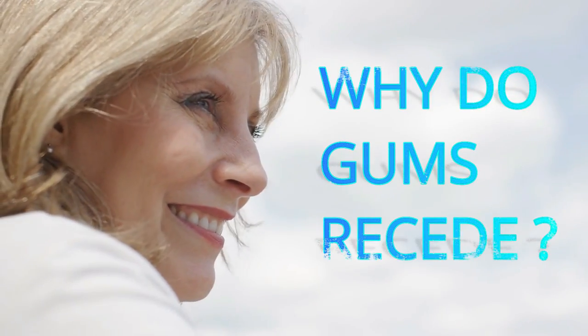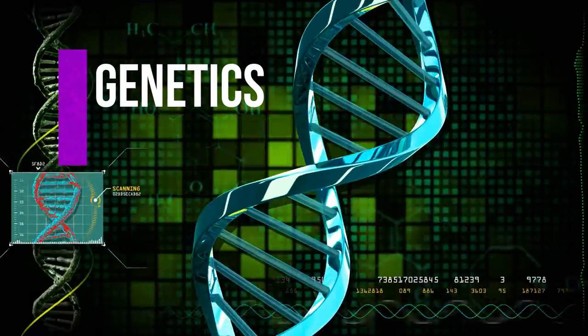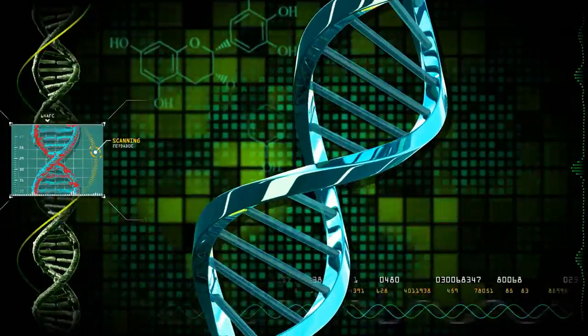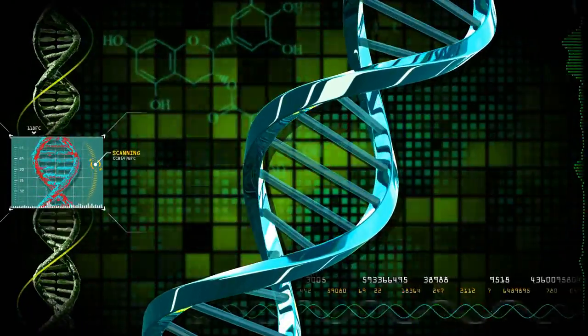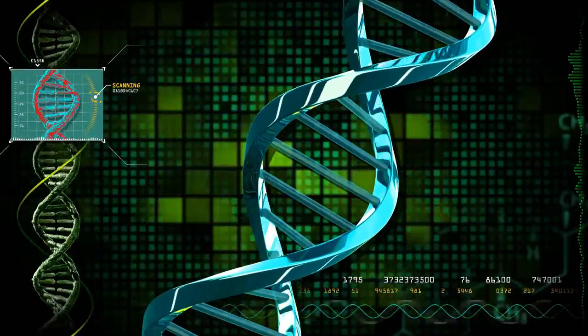So why do gums recede? Genetics account for many of the health conditions to which human beings are susceptible, and dental health is no different. Studies show that more than 30% of the population is at risk of gum disease strictly because of their genetic makeup.